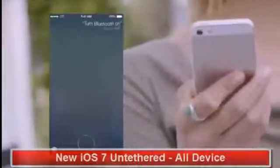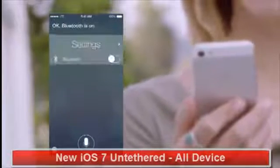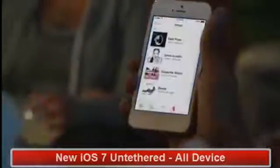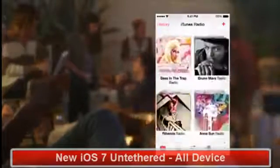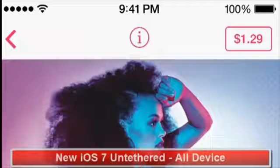Siri can assist you in new ways, by doing things like changing the settings on your iOS device. iTunes Radio is a great way to discover new music. We've created many featured stations, drawing from the best selection of songs online. It's easy for you to create your own stations, and when you hear something you'd like to purchase, it's just a tap away.